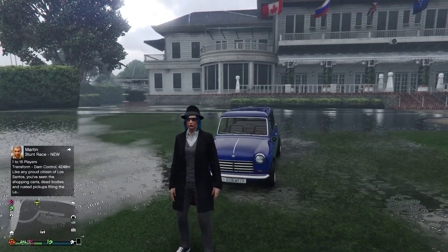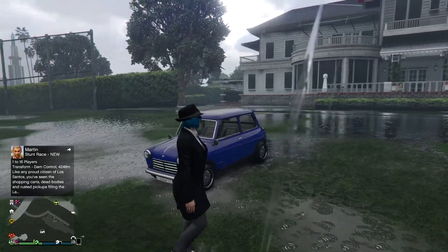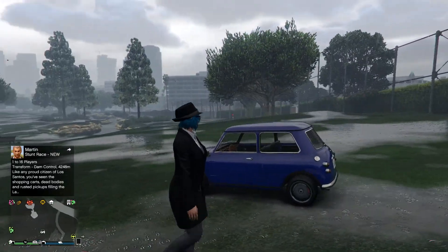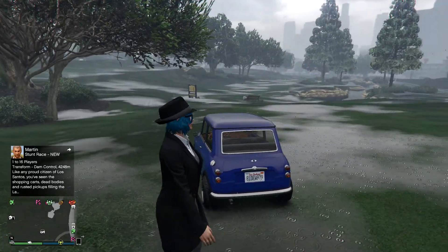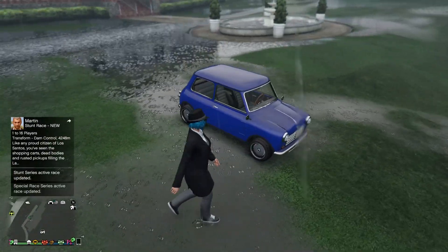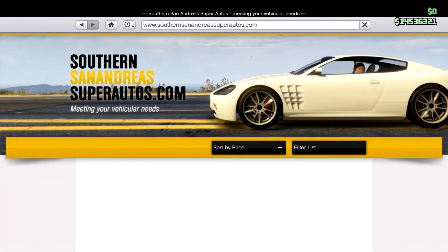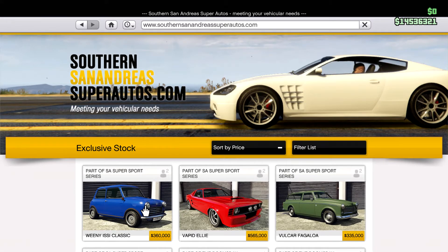Hello everyone, in this video we're going to be covering the Winnie C Classic. This car was released as part of the drip feed content for the Southern San Andreas Supersport update. You can find this car on the Southern San Andreas Super Autos website. It's sold for about $260,000.